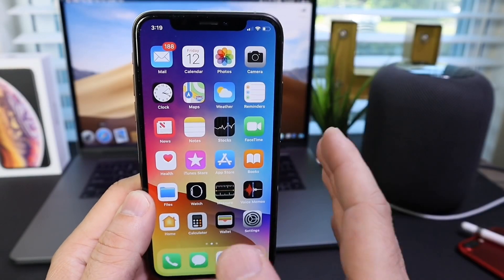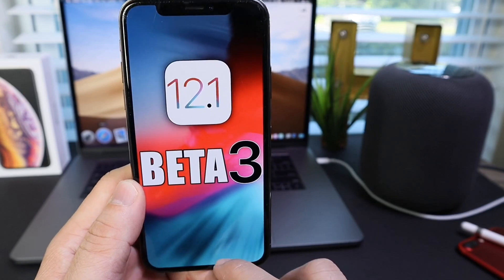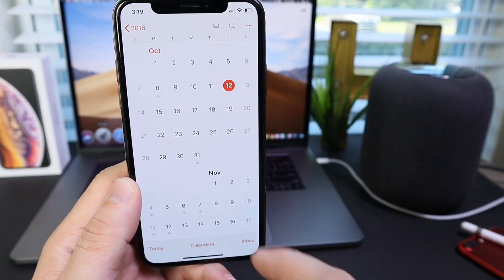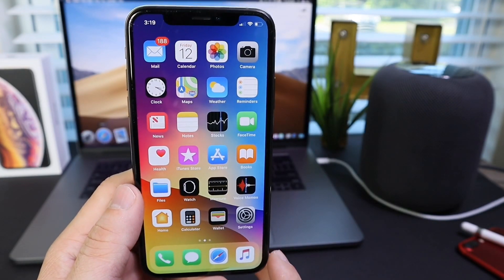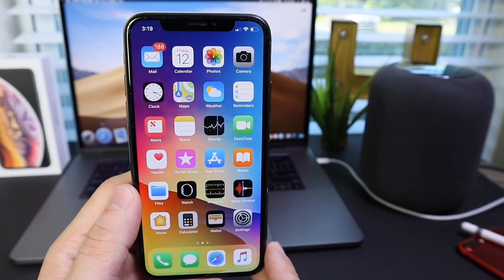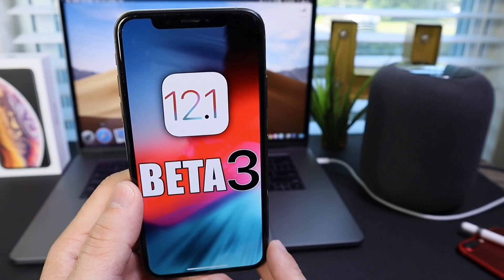Hey guys, in today's video I'm taking a look at iOS 12.1 beta 3. This is my follow-up video after Apple released iOS 12.1 beta 3 on Tuesday. I've been using it and I wanted to share my experience with you guys. We're going to talk about battery performance, features, and bugs — there are a few I'd like to mention on this version of iOS.